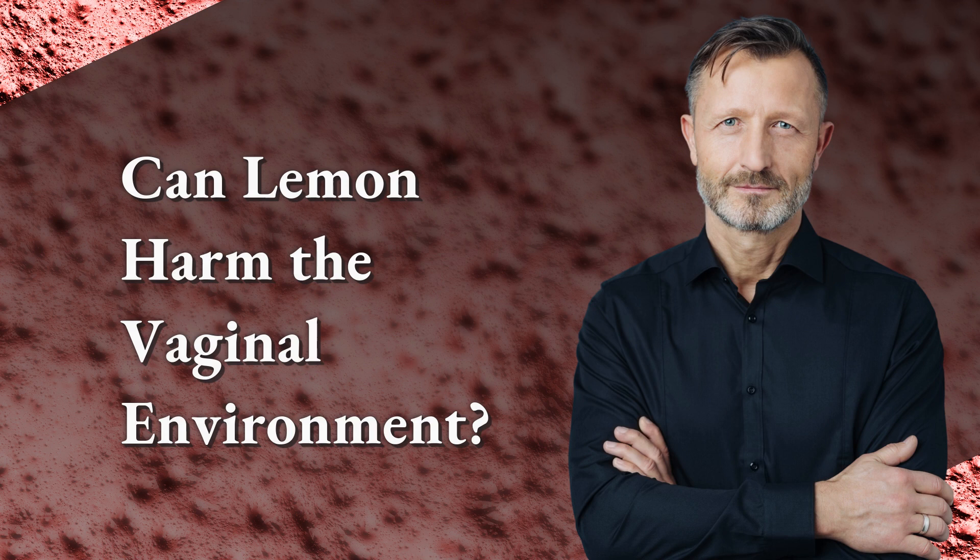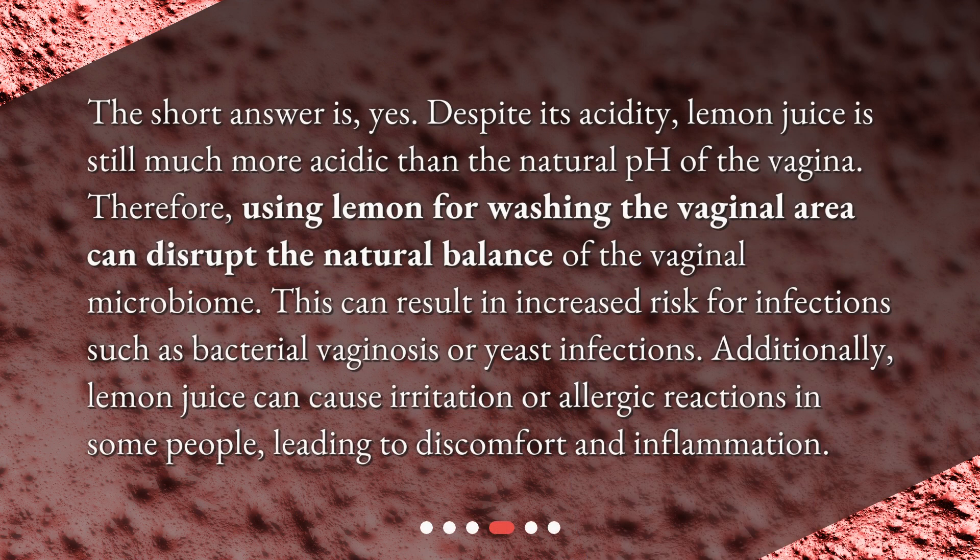Can lemon harm the vaginal environment? The short answer is yes. Despite its acidity, lemon juice is still much more acidic than the natural pH of the vagina. Therefore, using lemon for washing the vaginal area can disrupt the natural balance of the vaginal microbiome, resulting in an increased risk for infections such as bacterial vaginosis or yeast infections. Additionally, lemon juice can cause irritation or allergic reactions in some people, leading to discomfort and inflammation.